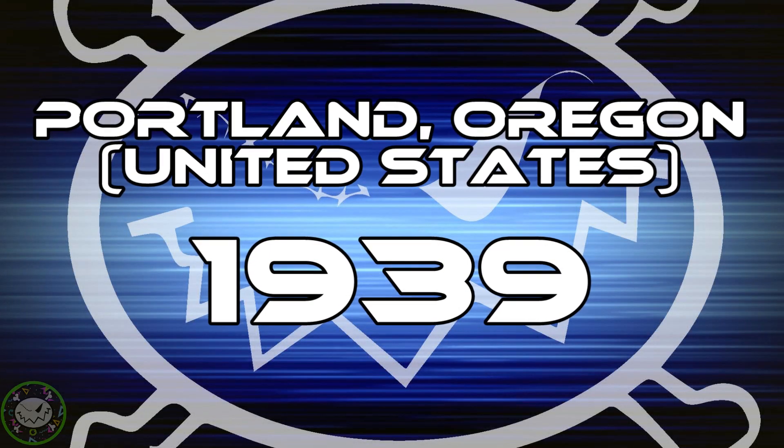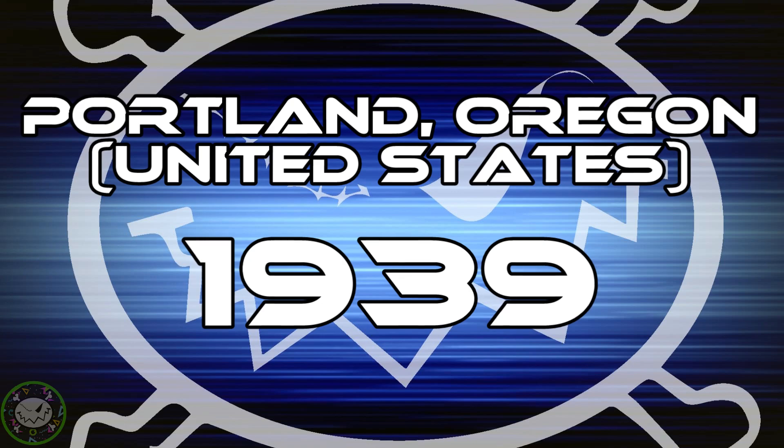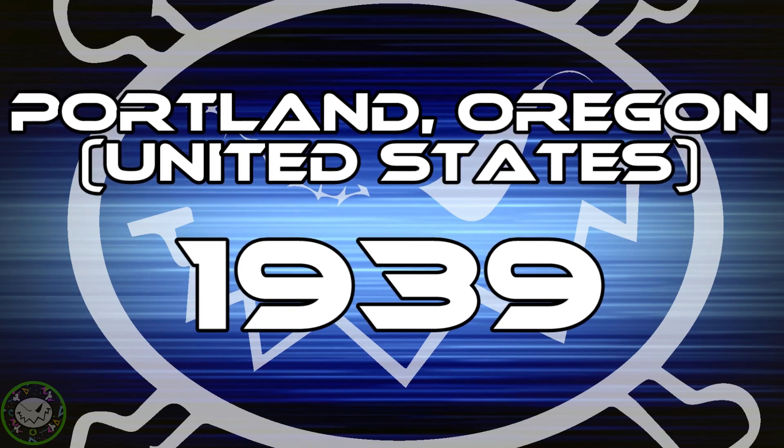Today's video takes us all the way back to Portland, Oregon in the year 1939. This is where two men, Edwin Mayer and Harold Graves, would create a new device that would be loved for years to come. All it would take is a photography business, greeting cards, some photos, and an idea.